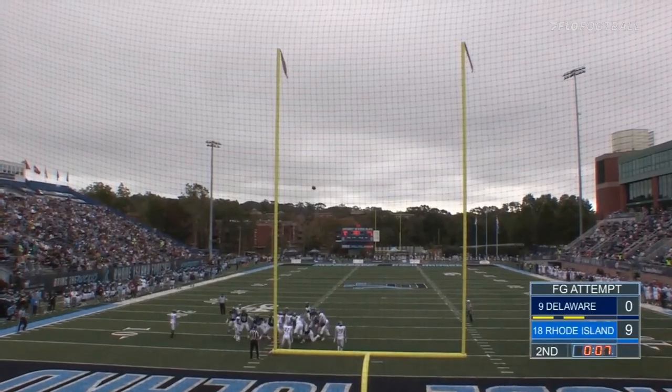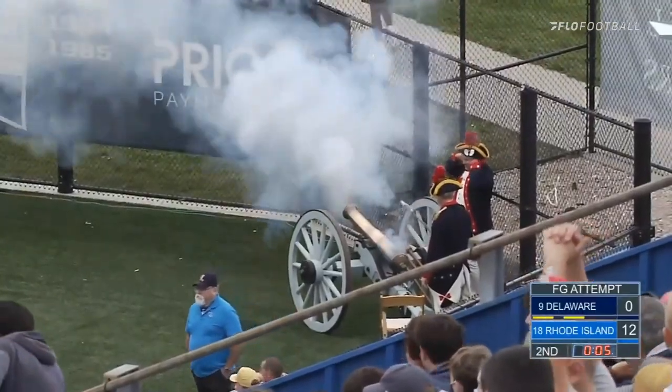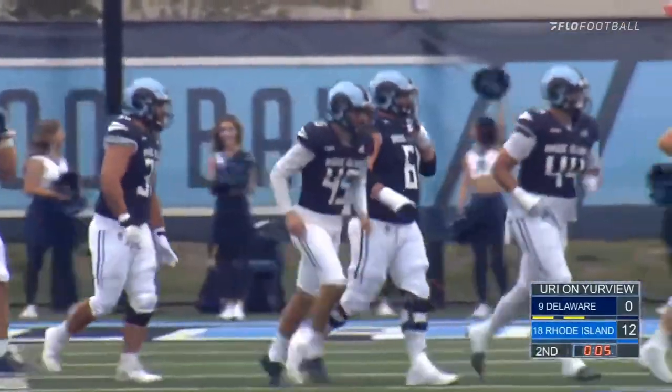Snap is down, kick is up, and the kick is well through. C.J. Carrick drills it — he now stands alone with his 39th made field goal, the most field goals in the history of URI football.